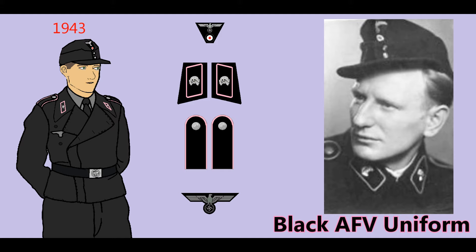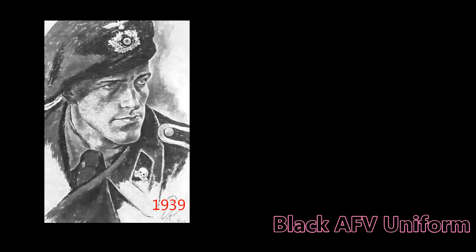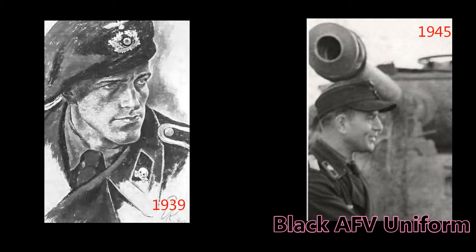In 1943, this cap was replaced by a peaked field cap, and the Mobile Troops were renamed the Armored Troops. These were the final changes to the successful and popular black panzer uniform, which remained in use to the end of the war in 1945.